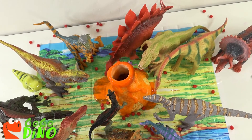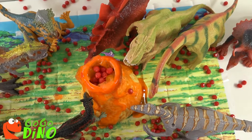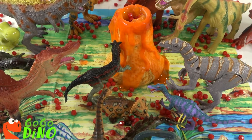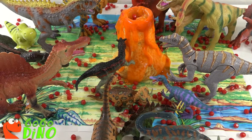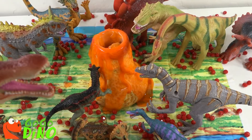And there she blows! Well, I guess it's time to leave this volcano. Thanks for watching. Please subscribe and we'll see you on our next show. Go, go, Dino!